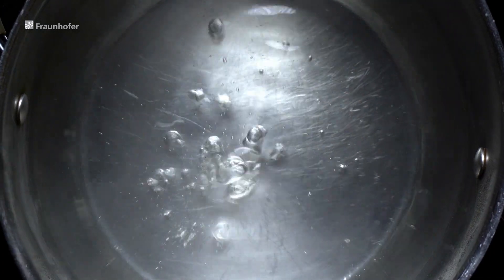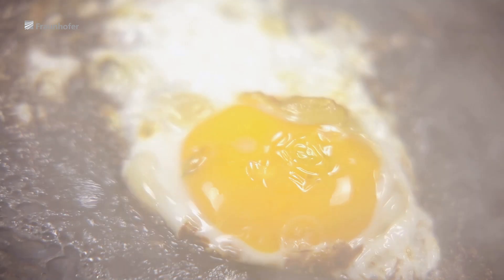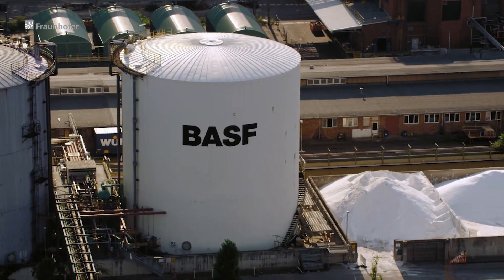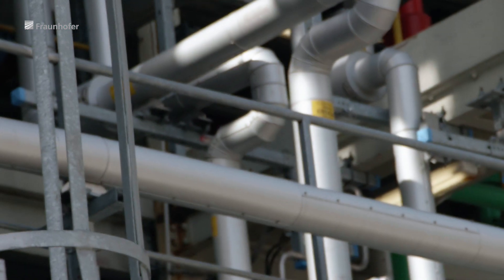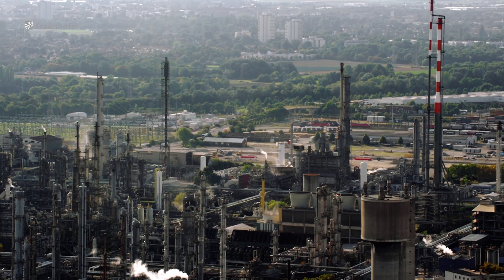The chemical processes we find in our kitchens are easy to grasp, usually at least. So are the possibilities for saving energy in the kitchen. Similar processes take place in the plant of the chemical industry, one of the strongest economic powers in Europe, but in highly complex relationships. Saving energy here is often a major challenge, one worth working on.